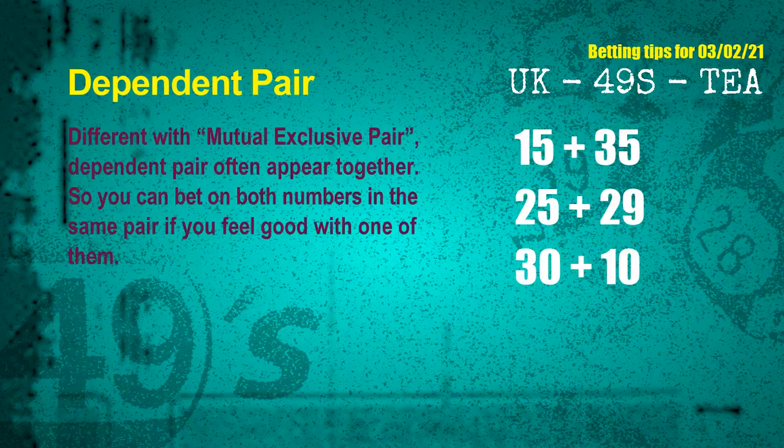Some numbers are mutual exclusive, some are dependent. Numbers in the same dependent pair you can bet on both, because they are often drawn in one draw. The dependent pairs for the next draw are: 1st pair 15 and 35, 2nd pair 25 and 29, 3rd pair 30 and 10.